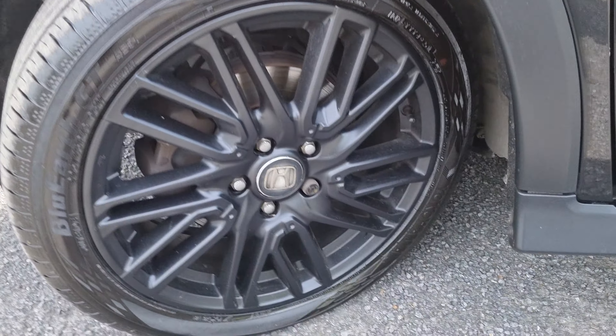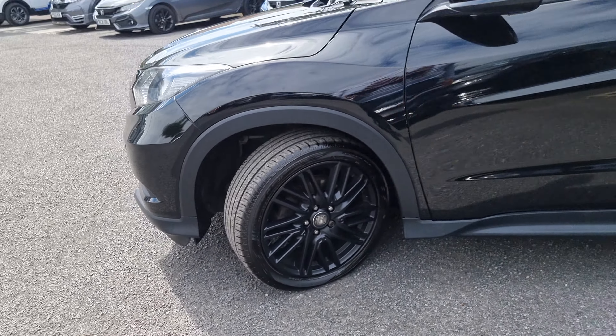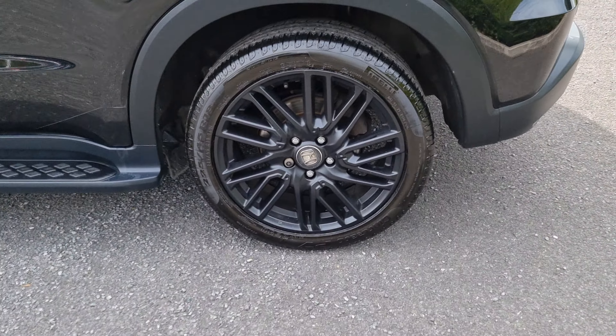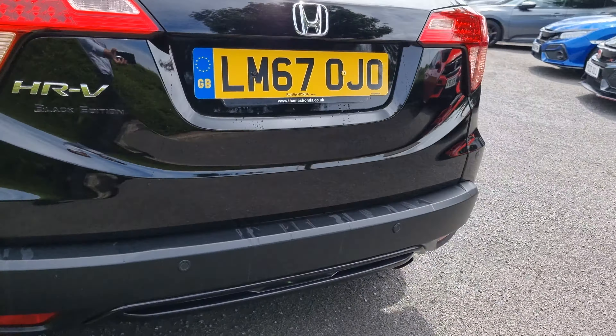We do have these freshly refurbished 18-inch alloy wheels as standard. I will go into each and every alloy just so you can get an idea of what condition they're all in. However, they have all been fully refurbished as part of this vehicle's preparation work.